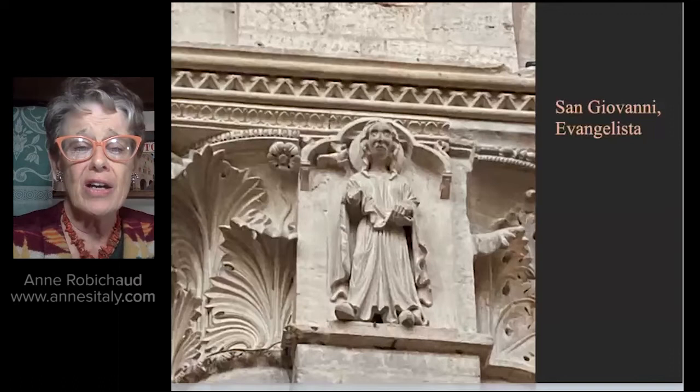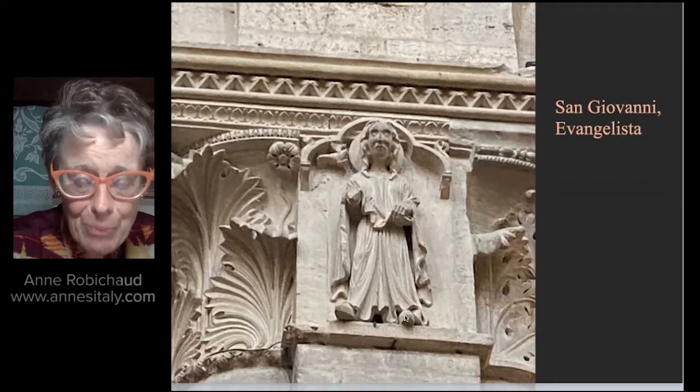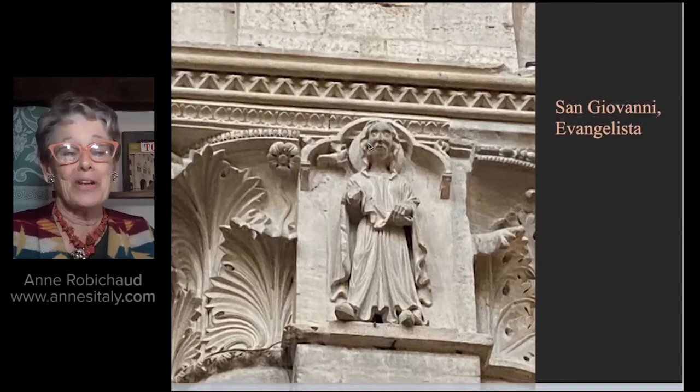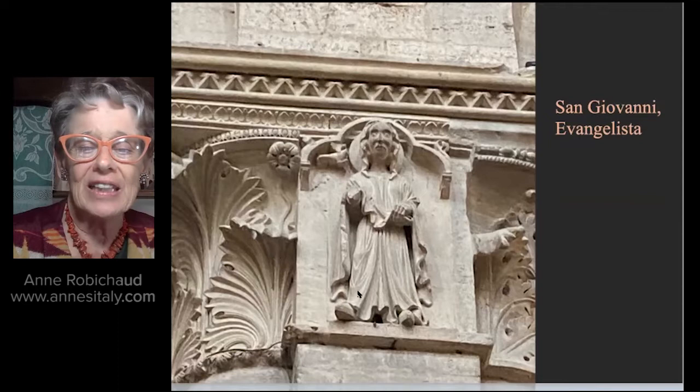Another pilaster: Saint John the Evangelist, a writer of the gospel — one of the four evangelists. Remember the Italian word for gospel is Vangelo; an evangelist is a writer of the gospel. Look at John — his feet come right off the base and he's writing the gospel, looking surprised. It seems to me the eagle, which is his symbol, is whispering in his ear what should be written down. And here too we notice the exquisite foliage — look at how the leaves curve. Absolutely stunning. All in limestone.